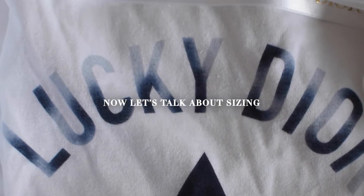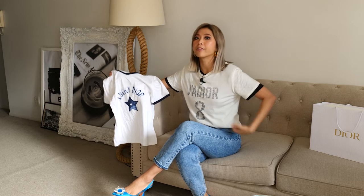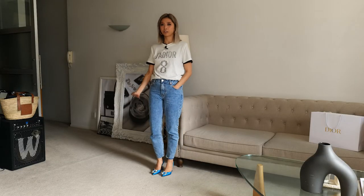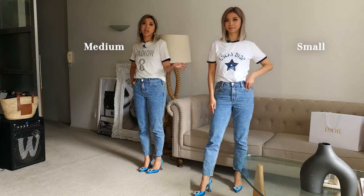Now let's talk about sizing for Dior t-shirts. I am 166 centimeters, UK size 8, Italian size 40. This t-shirt that I'm wearing is a medium because I like a relaxed fit. Having said that, the sales assistant at Dior advised me to get a size small because they think it will look better on me. So let's put it on — I also have a few new accessories from Dior to try on. This is a medium and that is a small. They fit differently, but they're both good, so I'm happy either way.